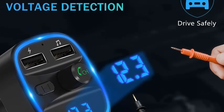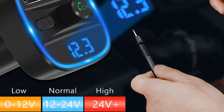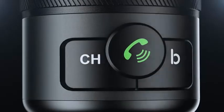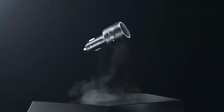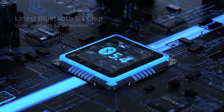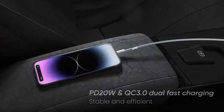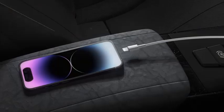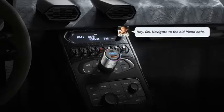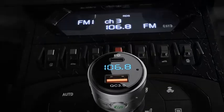One of the ports even supports Quick Charge 3.0, offering super-fast charging speeds. The FM transmitter supports MP3 playback, and with the added feature of a TF card slot, you can play your favorite songs directly from your card. Designed for convenience, it also includes noise suppression technology for clearer sound. Upgrade your car's audio and charging capabilities with the Lenscent FM Transmitter, combining innovation, functionality, and style in one sleek package. Enjoy smarter, safer drives.